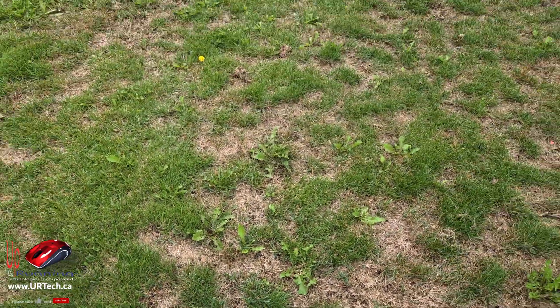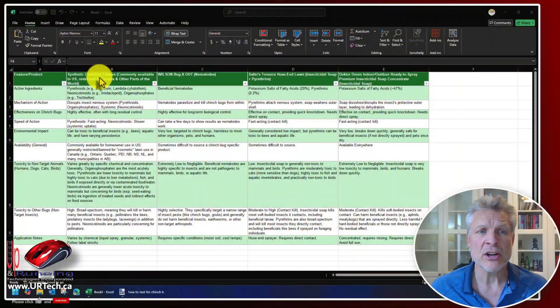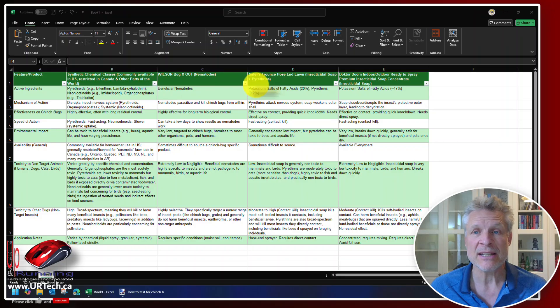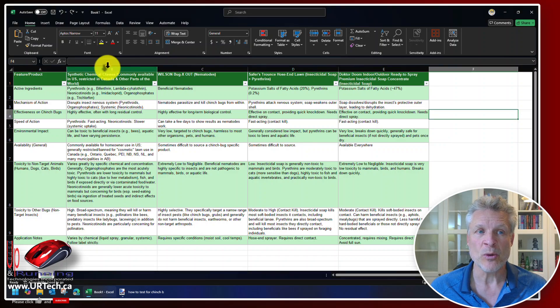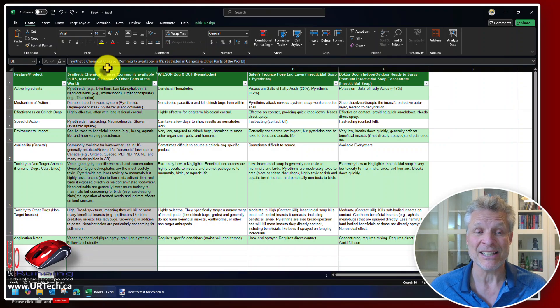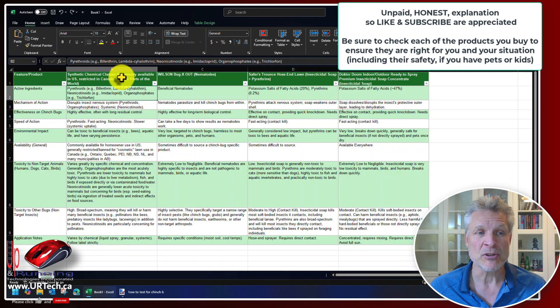Let's go over the different solutions and then we'll show you our solution — nematodes. We've done a lot of research and found four common solutions, ranked from most effective to least effective. The first category we ruled out because it's basically not available in a lot of parts of the world, including most of Canada — and this is the synthetic chemical class.